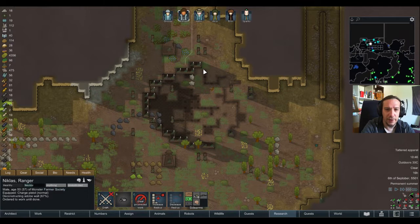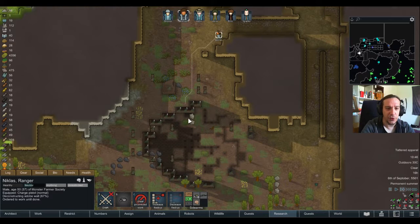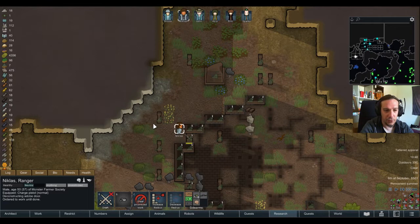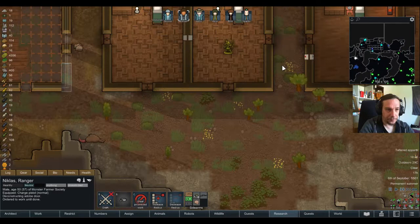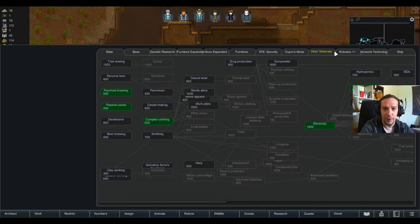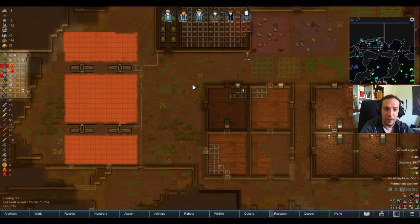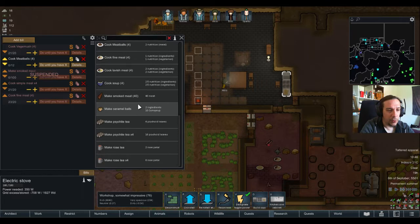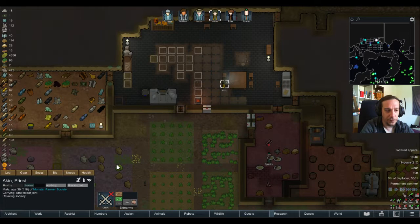We're going to deconstruct a little bit of those adobe buildings to free up material to work with. Nicholas is healthy enough to deconstruct the wall area. The psychoid brewing is now done — back to the insectoids. I didn't make big progress here today but I made large progress on other topics. Now we're going to do psychic teas forever. Akio has quite some work for the next few days.